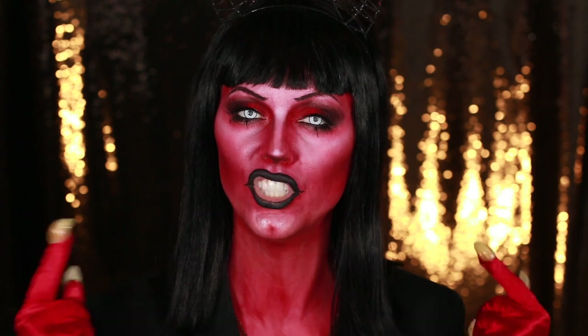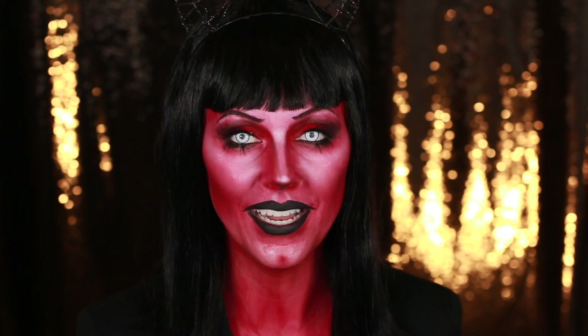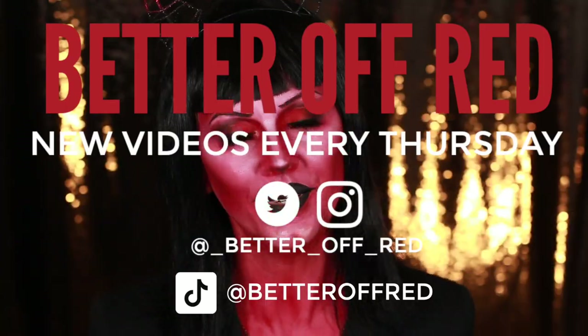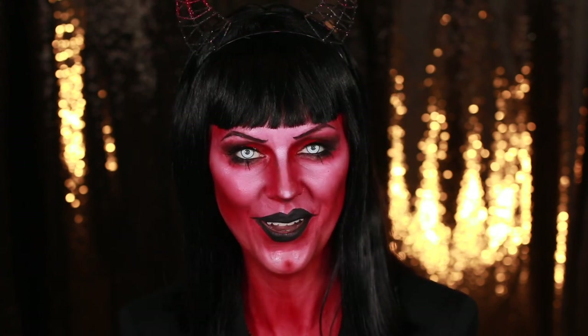Thank you so much for hanging out today and for watching this video. I really appreciate it. If you want to see more videos like this one, consider checking out my how-to costume playlist that has all the Halloween past looks and all of the looks from this Halloween season as well. Don't forget to like, share, and subscribe — it really helps my channel out. It pushes it so more people can see it and then more people can join our little family. Don't forget to subscribe before you leave; I upload new videos here on YouTube every week. This has been an amazing Halloween season — I have loved every minute of it. You guys are the best and I will catch you next week!